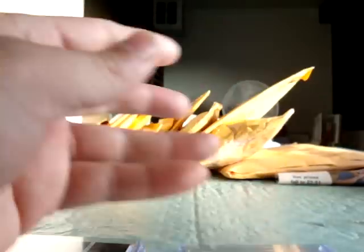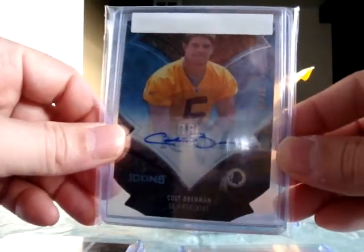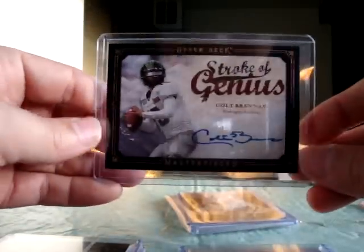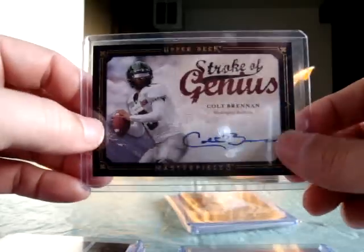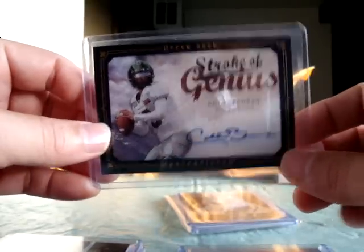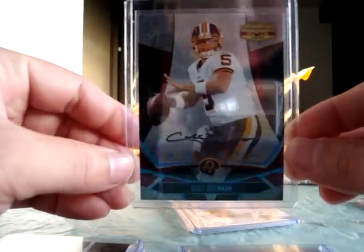I also collect Colt Brennan cards and bought a bunch off eBay. First one is an Icons die-cut numbered to 25. Here's a nice Upper Deck Masterpieces Stroke of Genius — the material of this card is really different, not your typical trading card. Also a Don Ross great iron gear autograph numbered to 25.